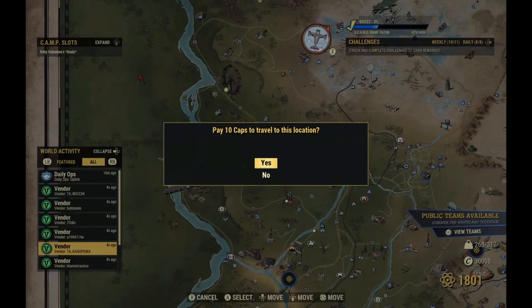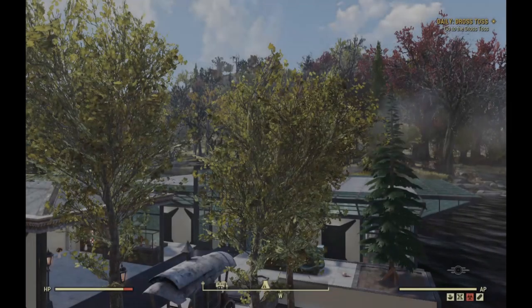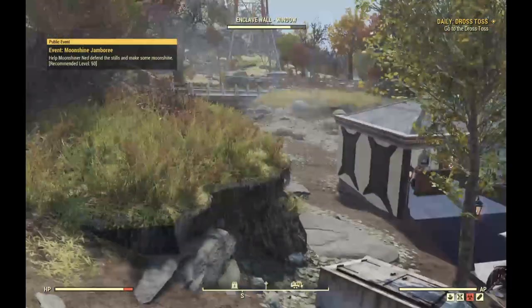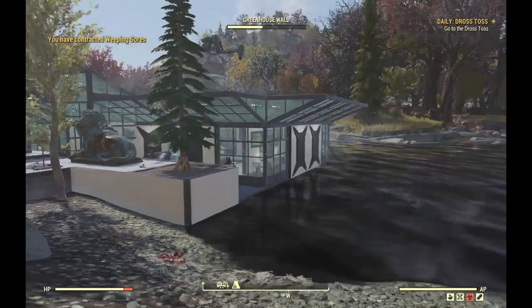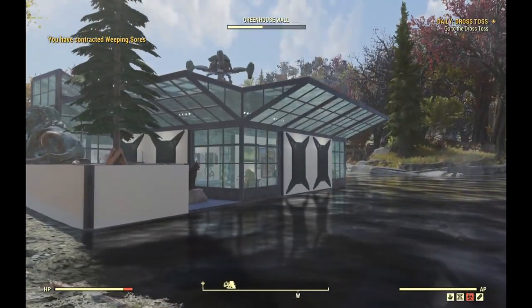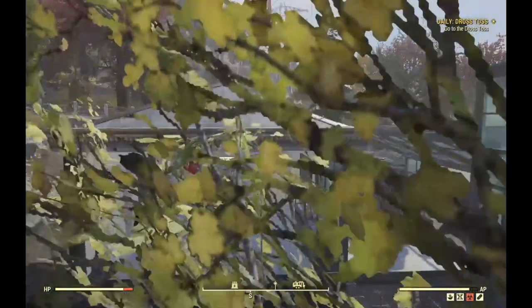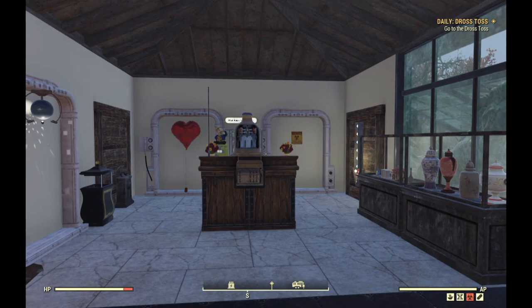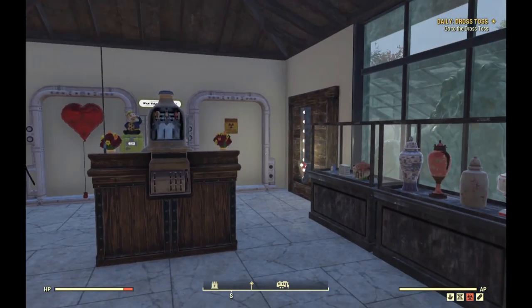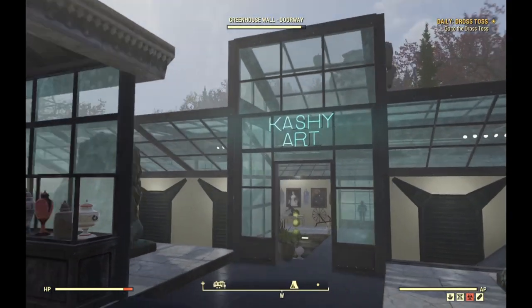A bargain — let's see what she's got up today. It's got a very fancy art gallery. I wonder if this is an art gallery — it is, Kashi Art.